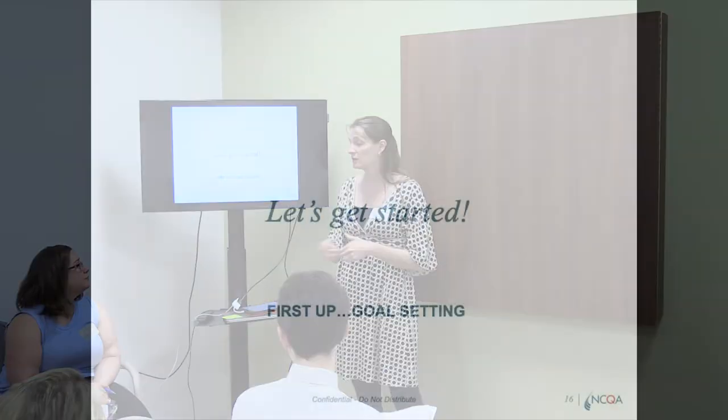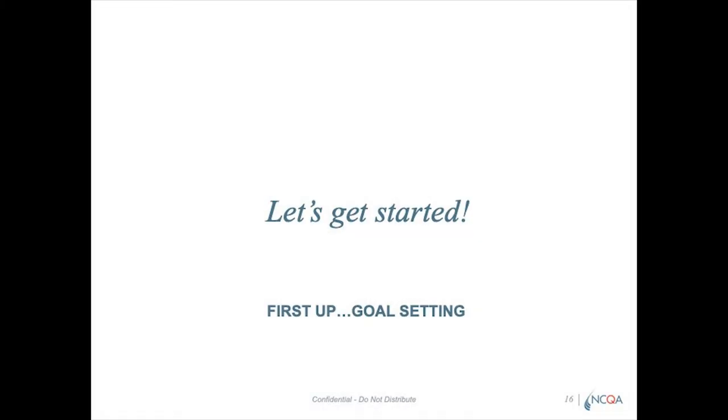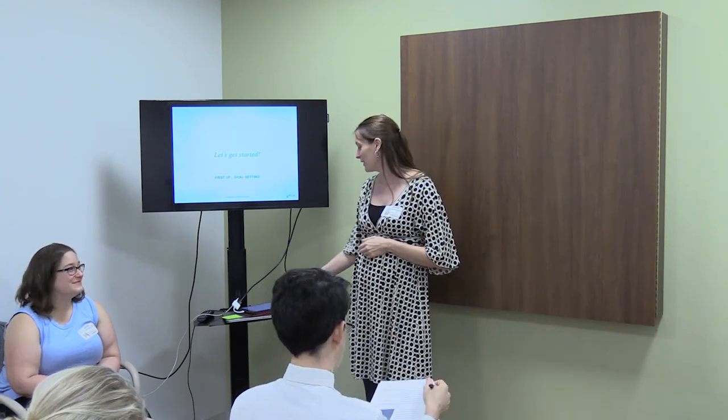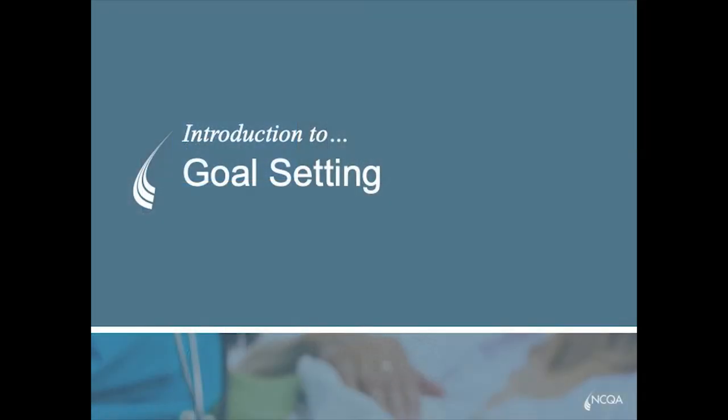That was our high-level overview of what we're aiming for. Are there any questions about why we're doing this or what we're aiming to do? What I'm going to do now is pass this over to Shana, and she's going to talk about goal setting. Then we're going to have you actually use your iPads to do some goal setting.